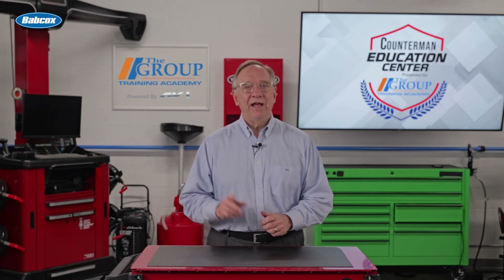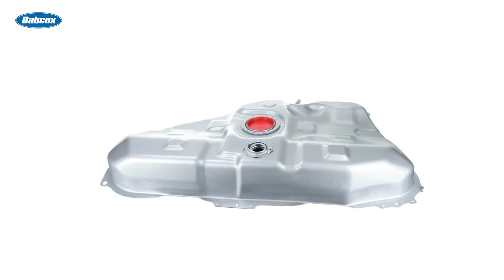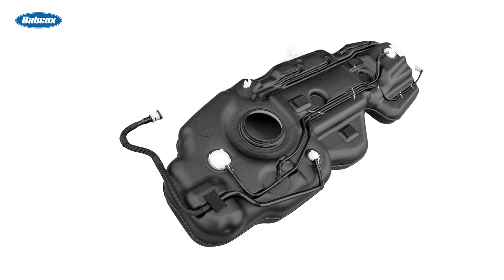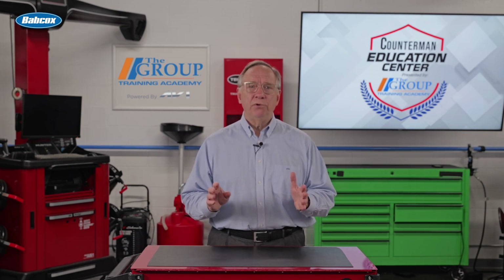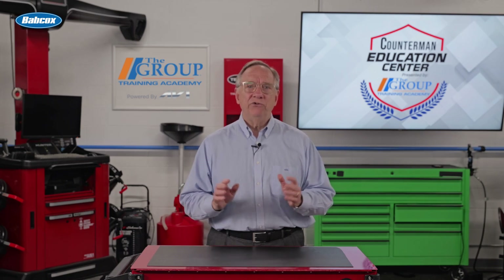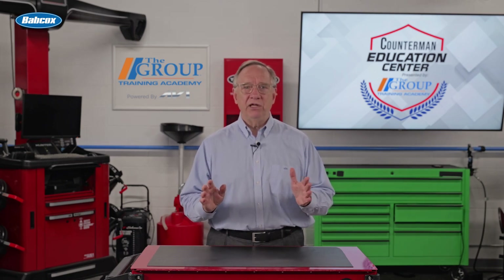We should start at the tank. All cars have them and they are usually steel or a polymer that is resistant to the fuels inside them. Many have a baffle inside to prevent fuel sloshing, and some have protective members to guard against fuel spills in a collision.